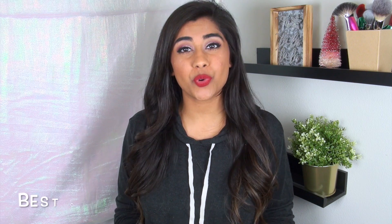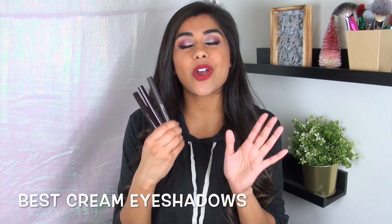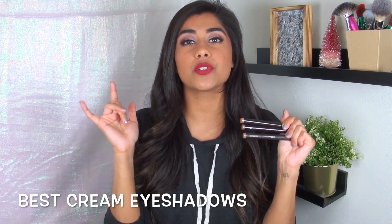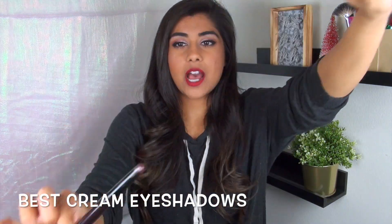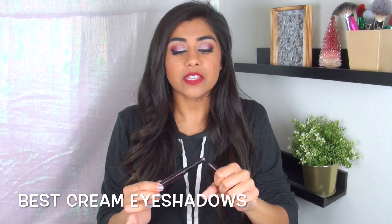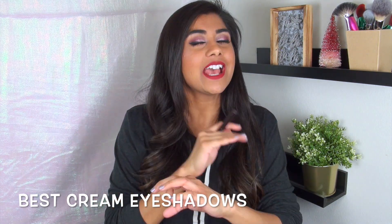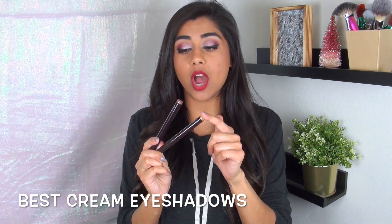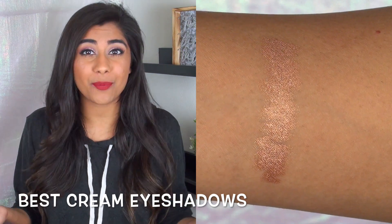My favorite cream eyeshadows are the Laura Mercier Caviar Eye Color Sticks. These have been my favorite cream eyeshadows to use either as bases or even as a solo cream shadow by itself. They come in a super convenient jumbo stick format that just twists up and down. The formula is super pigmented, glides on creamy, but when it sets it's budge-proof. Two of my favorite shades from the original line are Amethyst — a gorgeous metallic purpley taupe — and Copper, a beautiful metallic copper color.